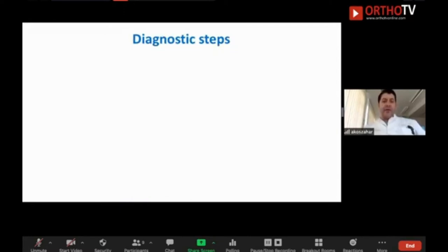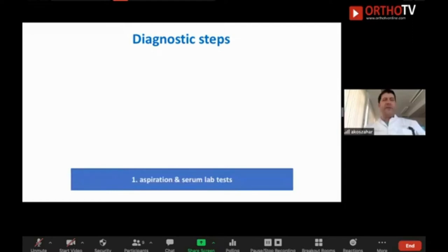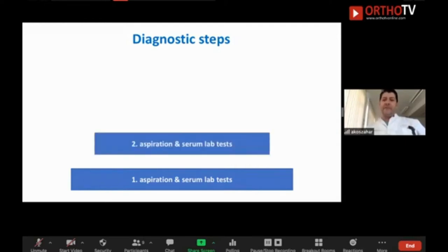How to diagnose PJI? First, when you have suspicion with a painful joint, go for aspiration and serum lab tests — after X-ray and physical examination as baseline. If you are lucky, you will find the bug and a positive CRP, cell count, and so on. But in Germany this is only found in 60% of patients. In the other 40%, you find nothing but still have suspicion. In these cases, I ask the patient to return in two weeks. You go for two weeks of culturing after the first aspiration, then perform a second aspiration as early as two weeks later. You will find another 10–20% of patients with infection.